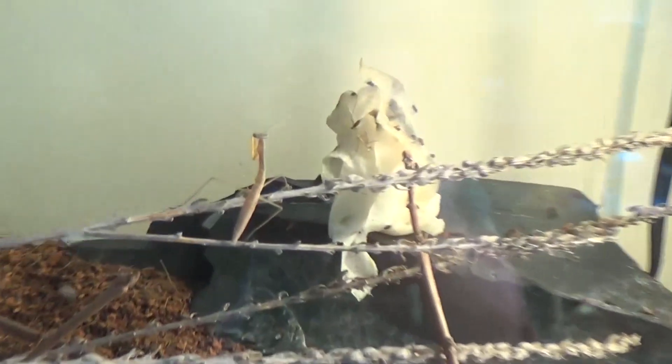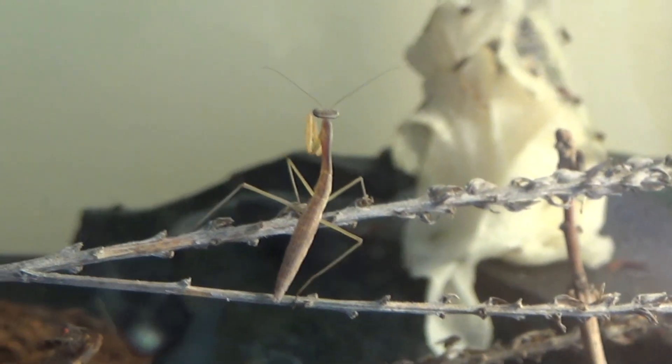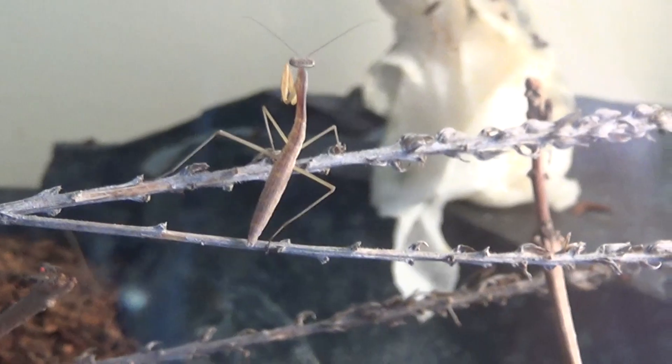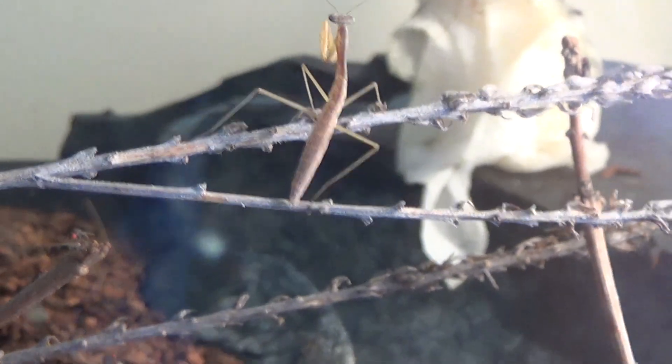Oh, look at this guy right here. Let me zoom in on him — this one. It's hard to aim the camera exactly where you want it to be, and zooming in is just a little bit difficult. He's a fun little one. And oh yeah, look at that — wait, wait, get it, get it, get it, get it. Oh, he missed it! You terrible praying mantis! You should've got it, my friend.